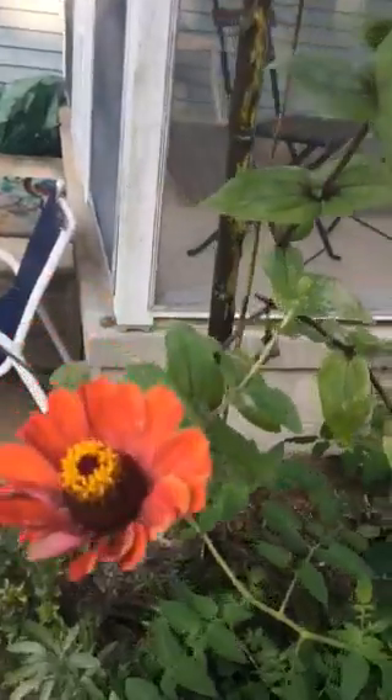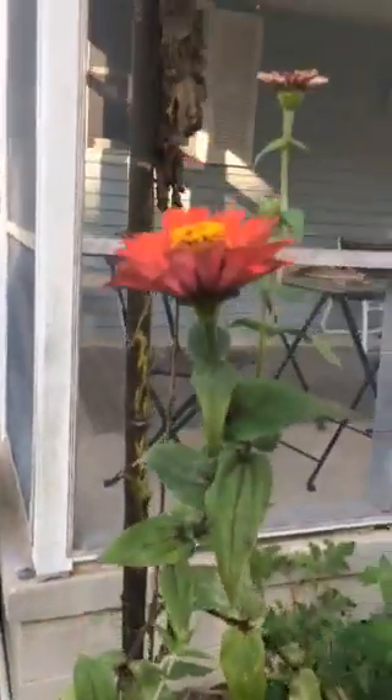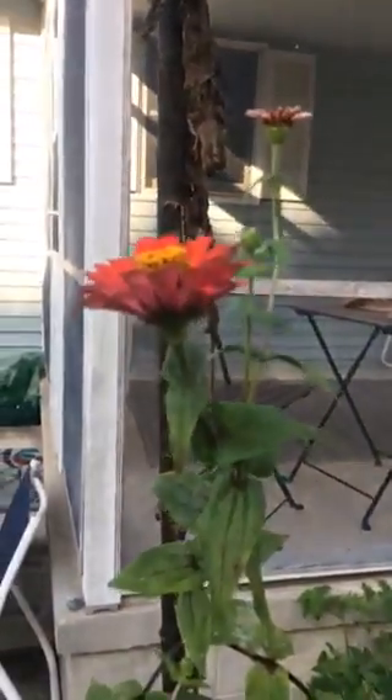All of this garden is free from seed. You can do this yourself so easily. It's wonderful. Here comes another butterfly. Thank you.